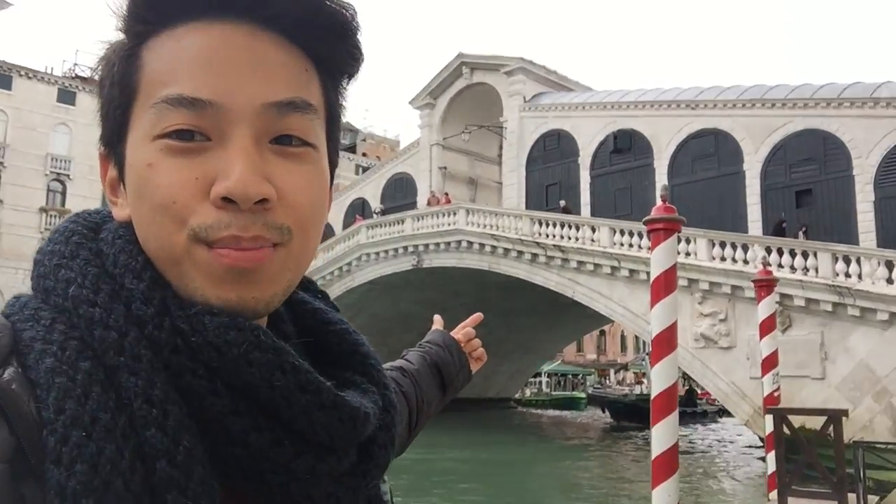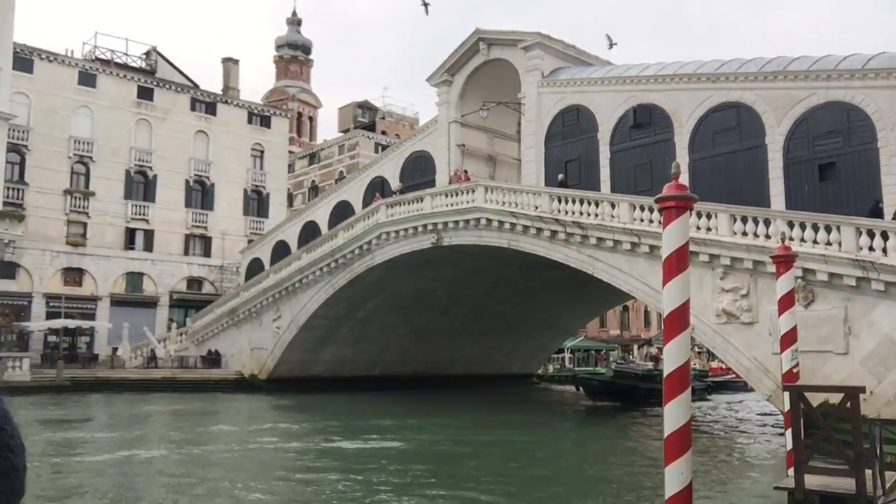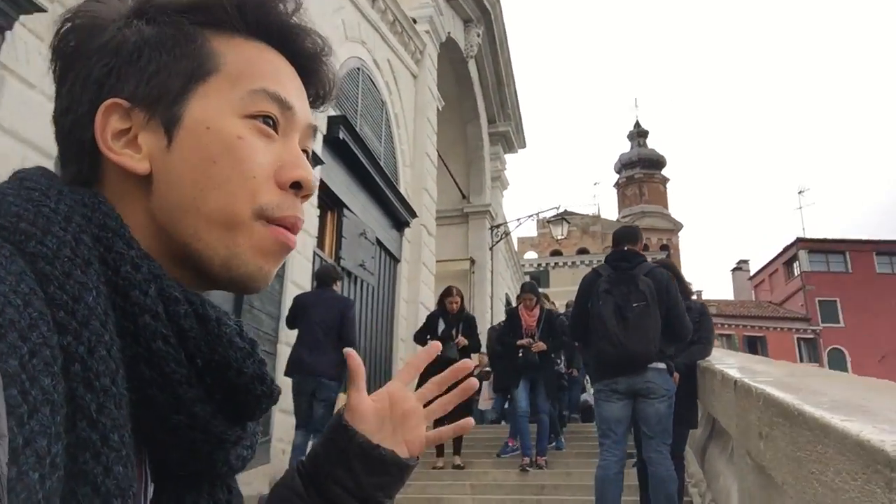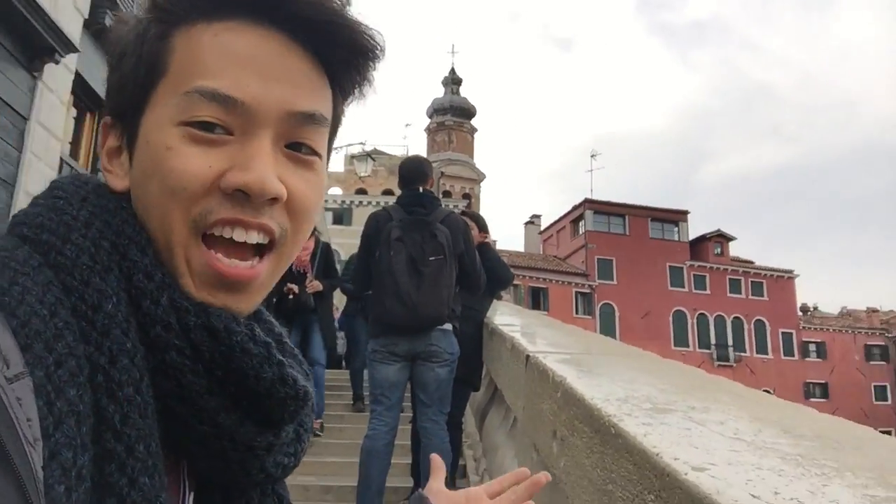Right now we're gonna go see the Ponte di Rialto — it's the famous bridge of Italy. I've only known this bridge because I go to the Venetian in Las Vegas, but now I get to see the real bridge in Italy. Right behind me is the famous bridge — check it out. We are walking on top of the famous bridge and the view from up here is spectacular.